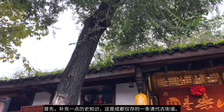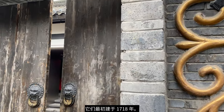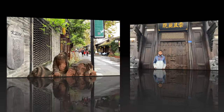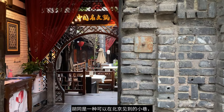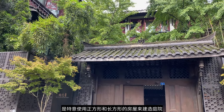A little bit of history — these are the only Qing Dynasty streets left in Chengdu. They were originally built in 1718 to house soldiers from Manchuria and Mongolia, so they were built in the Northern Chinese alley, or Hutong style. Hutongs are the kind of alleys you can find in Beijing that purposefully use square and rectangle shaped houses to make courtyards.